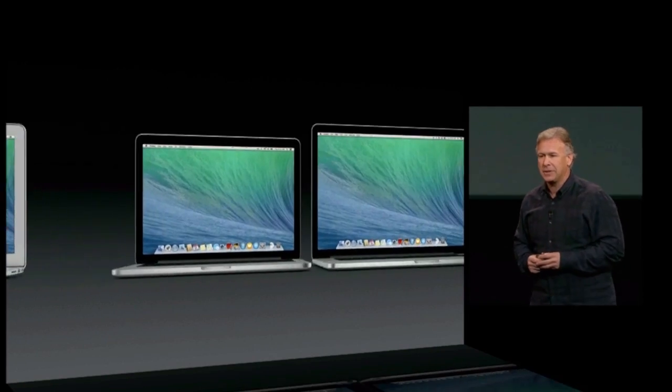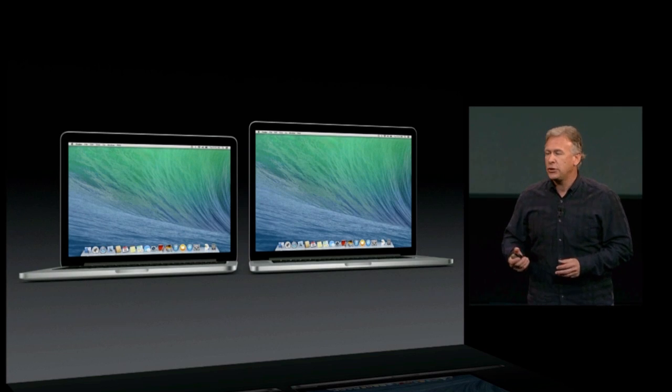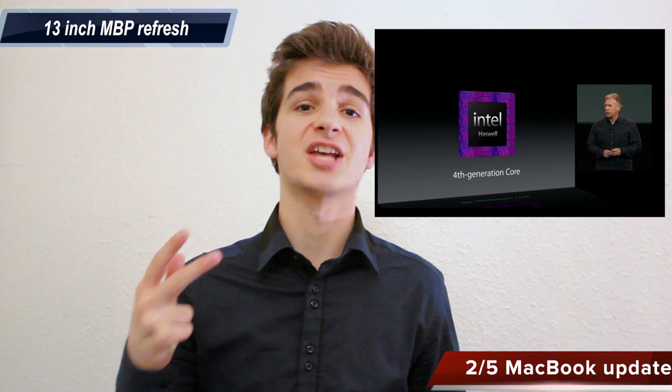Next up, the Macs. MacBook Air — they haven't done anything with it because they updated it in June. And for some reason they haven't done anything with the baseline MacBook Pros, so unfortunately there were no upgrades to the non-Retina MacBook Pro. Now the Retina MacBook Pros got some pretty cool upgrades. The 13-inch MacBook Pro — the new model is thinner, lighter, and comes with a fourth generation Haswell chip.